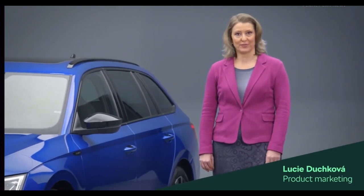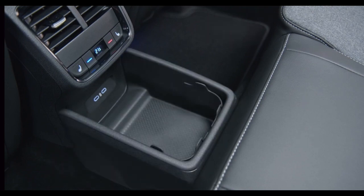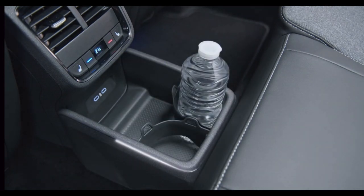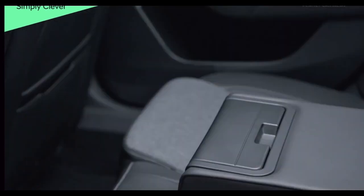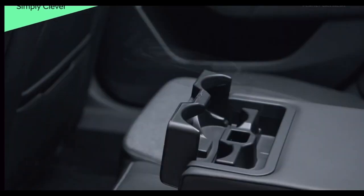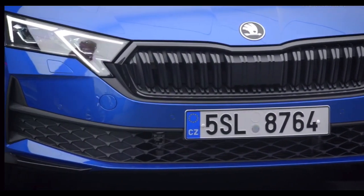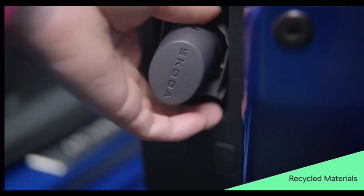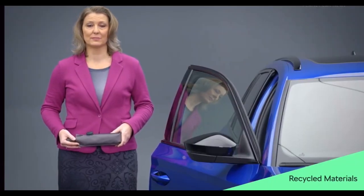I am delighted to introduce the latest simply clever features of the Octavia. For rear passengers, we've added a new storage compartment. This versatile space is ideal for securing bags, cups or bottles, and there's now a multimedia holder, available even on sports seats. In the passenger door, you will discover an additional umbrella, now crafted from recycled materials.